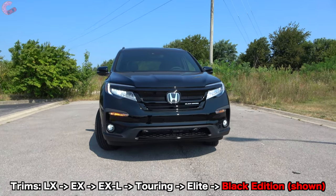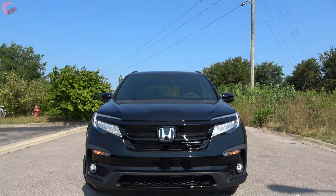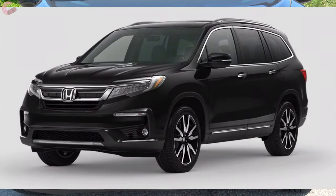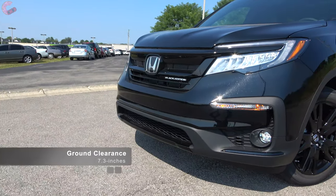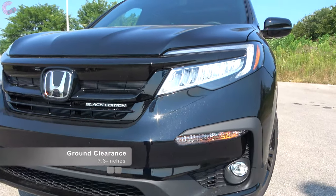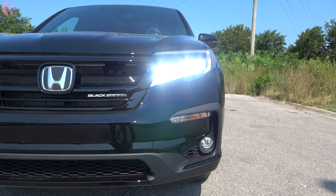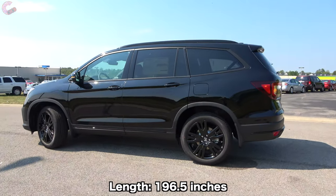Starting with the exterior styling, things have clearly taken a more aggressive turn on this Black Edition. The shape of the fascia was changed last year, but unlike every other trim in the lineup, the Black Edition is the only one with a black grille instead of the usual chrome finish, giving it a sinister look — and the only exterior color available is black. All other features are shared with the Elite: you'll find LED low beam headlights and LED daytime running lights across every model. If you choose the Touring or higher, you get fully LED lights with a crystal design.